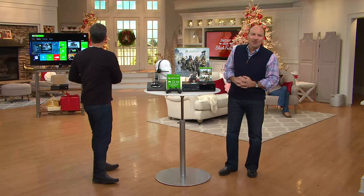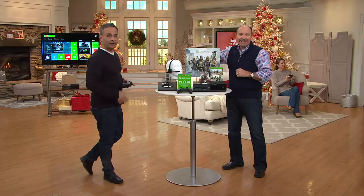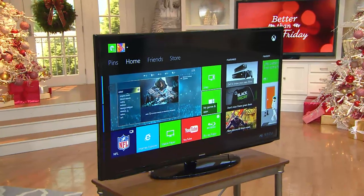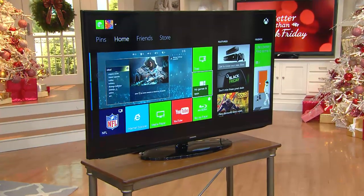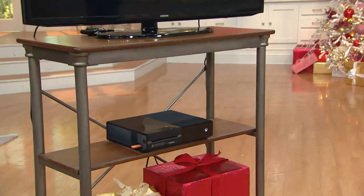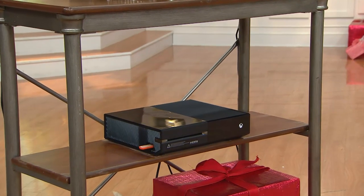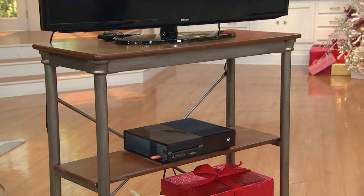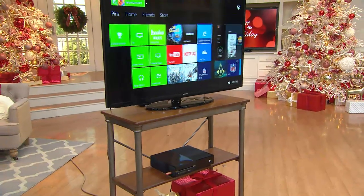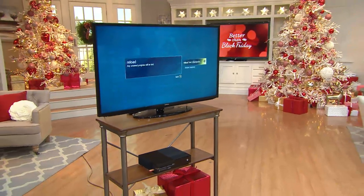We're going to the phones. Lori joins us from New York. You're on with Brett, Dan, Megan, and the Xbox One. It's better than Black Friday on QVC — the best Black Friday ever. Have you been looking for the Xbox One? My 14-year-old son put that on the top of his list for Christmas. It's a great price. Including the games and accessories, I haven't been able to match the price.